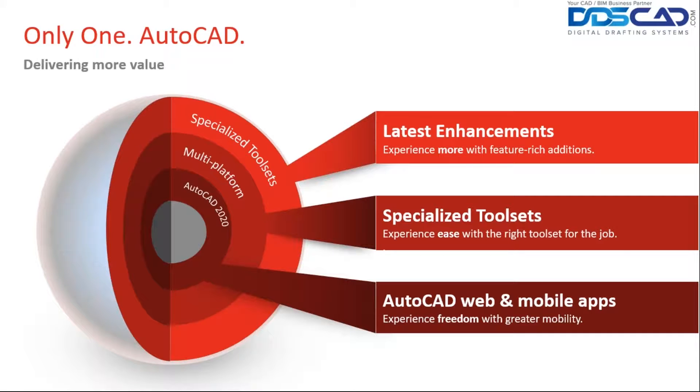Taking a look at AutoCAD, it comes with so many great things now. I'm going to be discussing the latest features inside of the program. I'm also going to be talking about the specialized tool sets, because with AutoCAD 2019 and 2020 they included those AutoCAD verticals like AutoCAD Architecture and AutoCAD Mechanical. And then we'll also take a look at web and mobile, so you can use AutoCAD on the go.